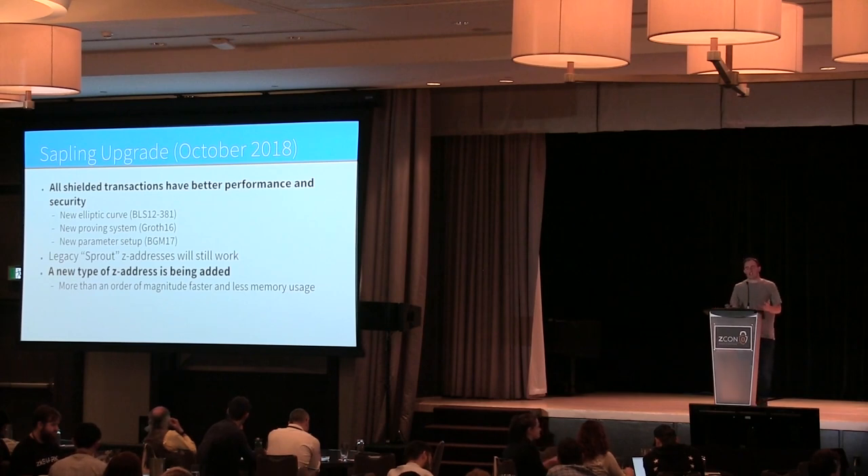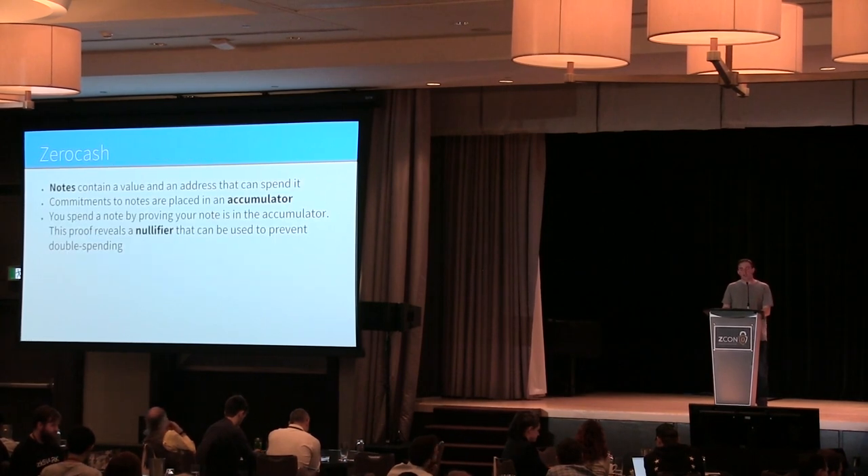That's the basic foundation of the cryptographic updates, but there's a ton of new stuff on top. In the Sapling upgrade, we're keeping the existing Sprout Z-addresses as they are — they're a little bit faster now — and adding a new type of Z-address that's much more efficient to send and receive payments with. Here's a recap of how Zerocash works — different terminology than the Zerocash paper, but how we describe it.